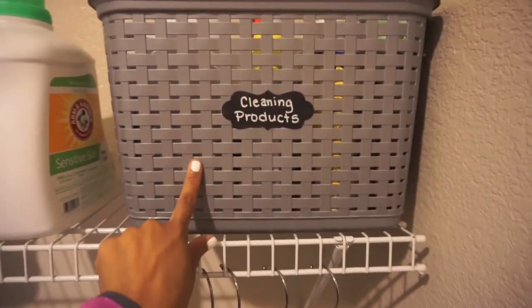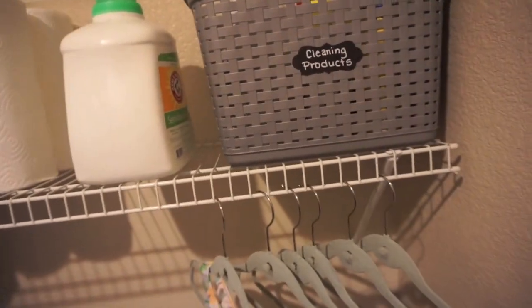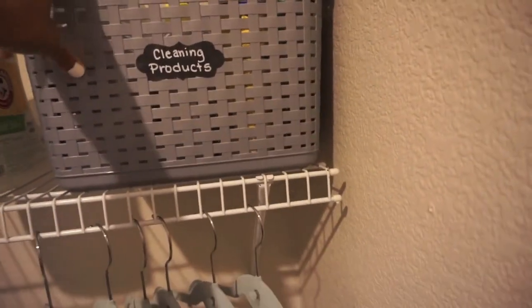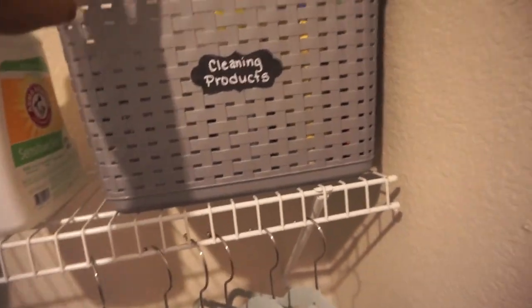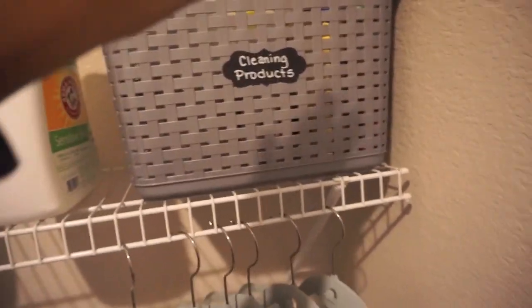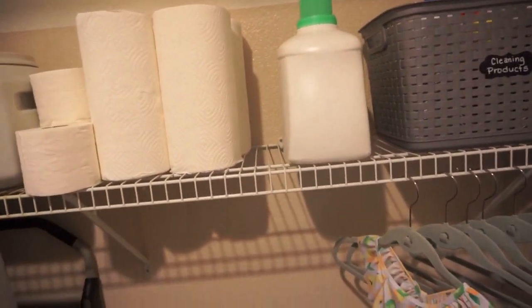And then on my wire rack, I have one big basket. Most of my laundry supplies are kept down below in the pedestals, but I have this basket of cleaning products. I got this basket from Big Lots and it was like $5.50. It's heavy duty — I wanted the plastic because if any of my cleaning supplies spilled in there, you can easily rinse it out. And then I have an extra laundry detergent up here; the other laundry-type things are kept below.